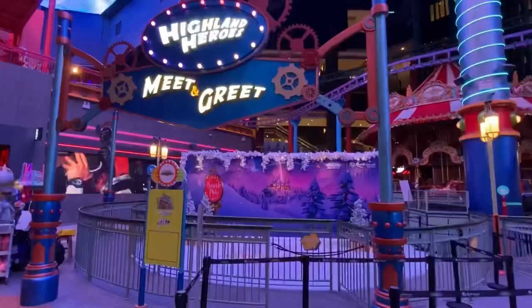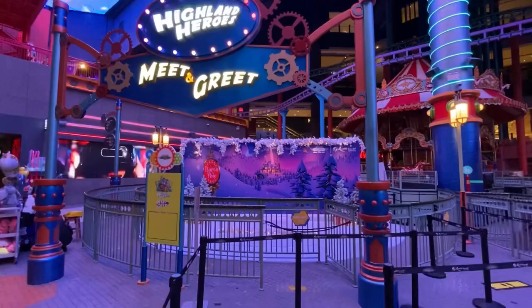Somehow I managed to get into some rides that suited my height.